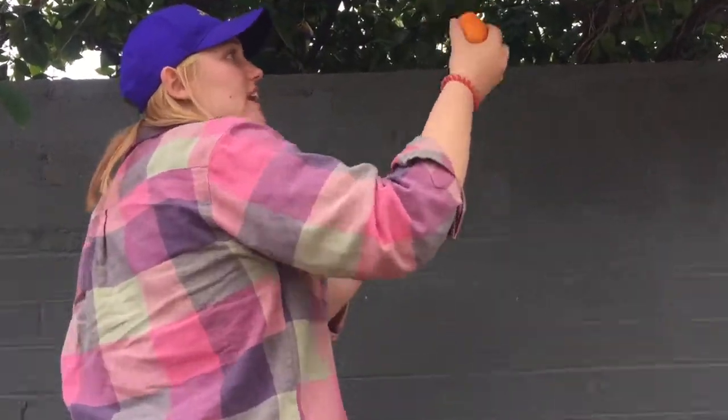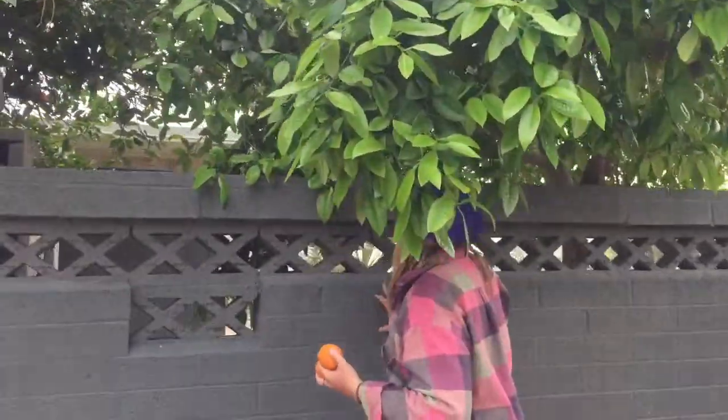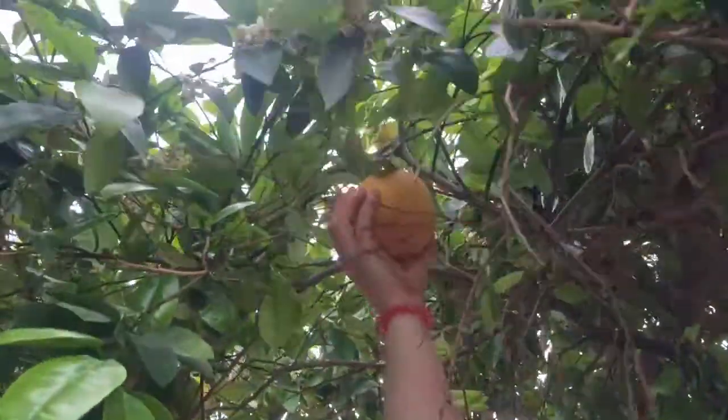That's how it should be — just a nice, gentle pull and the orange should come off just like that. Over here, there are some grapefruits I wanted to show you guys. These are some beautiful grapefruits — they're huge and they're ready to be picked. The same thing with grapefruits: just be very gentle, pluck them, and that's pretty much it. It's super easy. Take advantage of the fruits that are local to your area — citrus is an awesome fruit in Arizona.